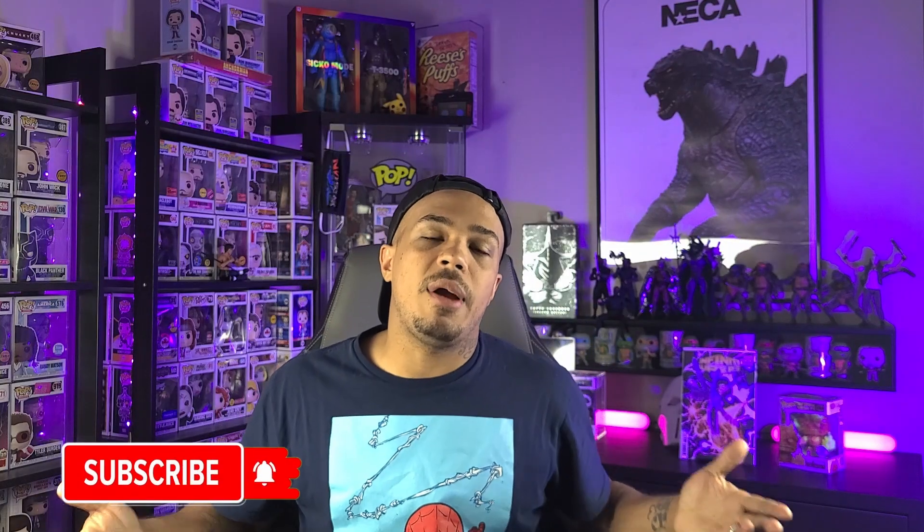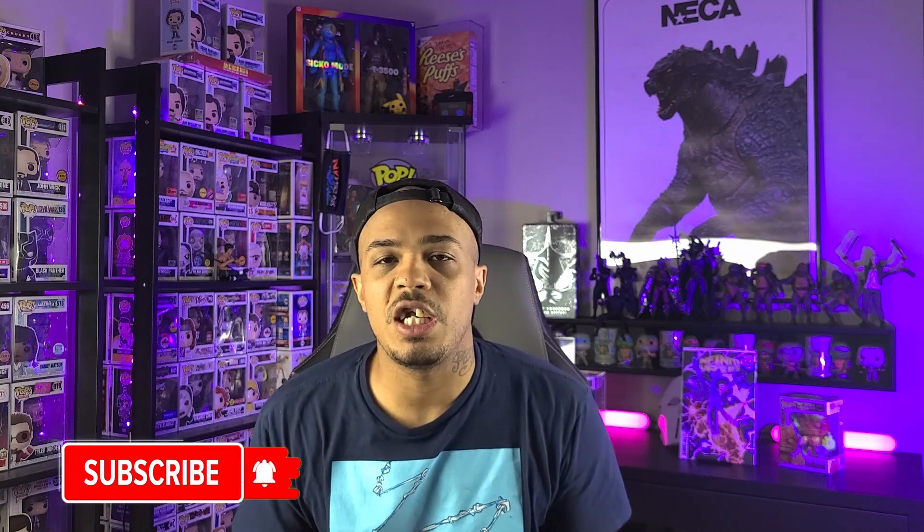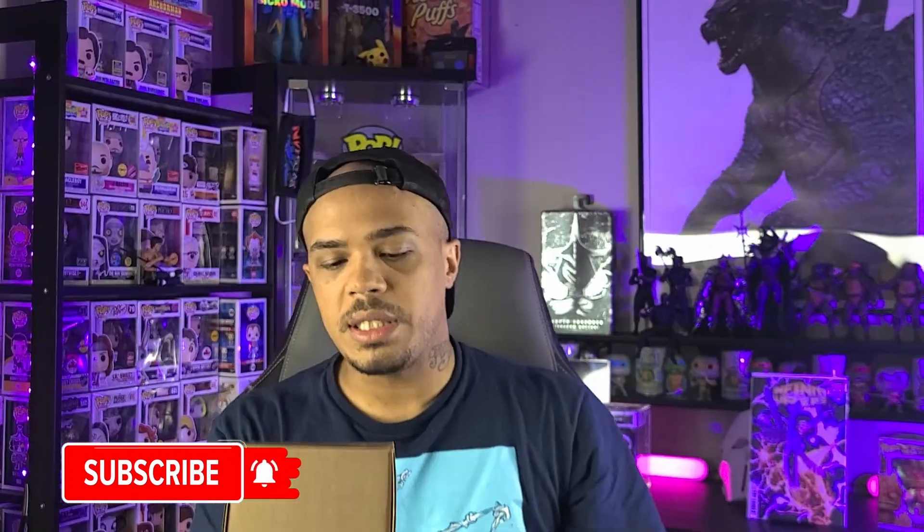Before we get started, if you're a subscriber I ask you to subscribe to the channel for more content like this. Recently Funko Shop released Hot Rocks. Now I know Hot Rocks looks like the Thing, but why is his name Hot Rocks instead of the Thing?